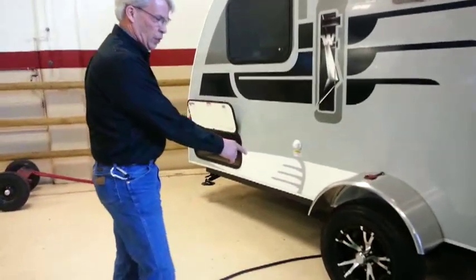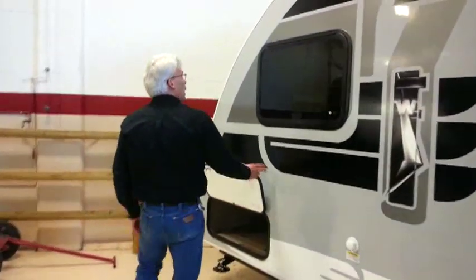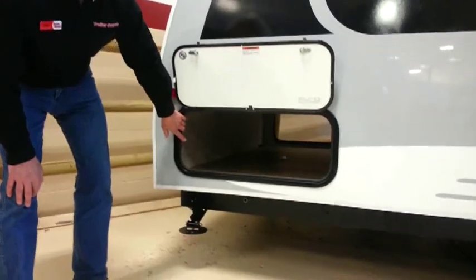These are self-adjusting brakes, and these are torsion axles. Coming back a little further, we see huge pass-through storage, so we've got a lot of storage on this little trailer.